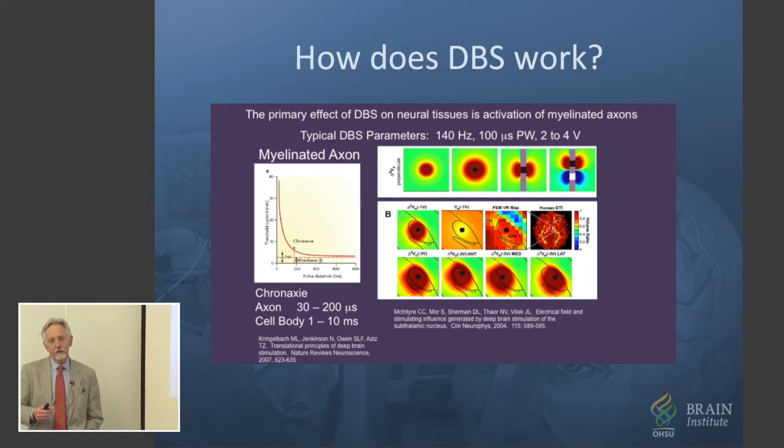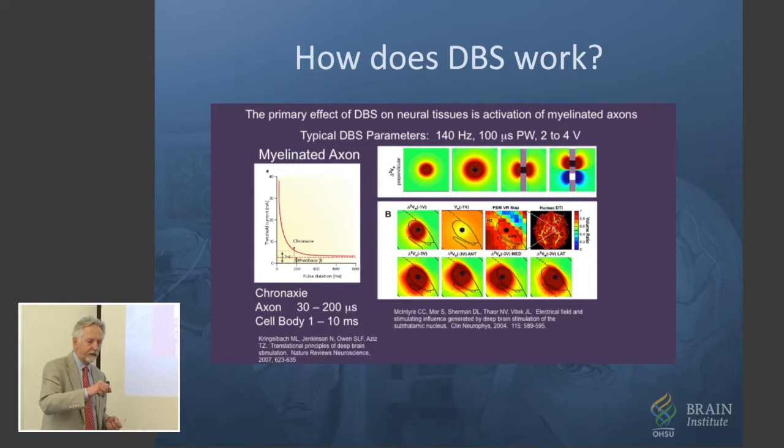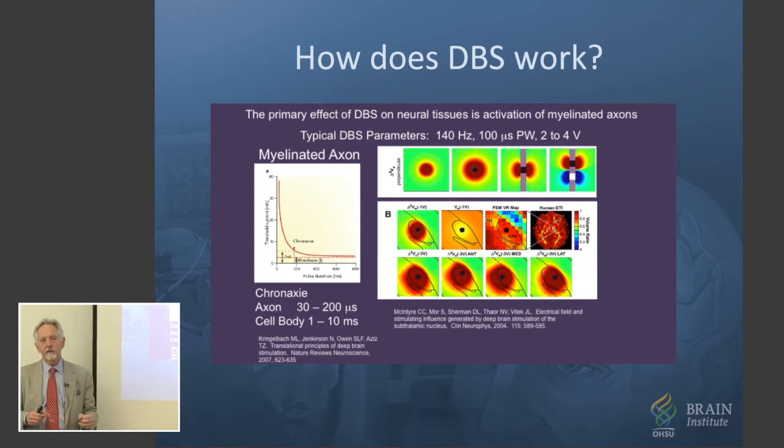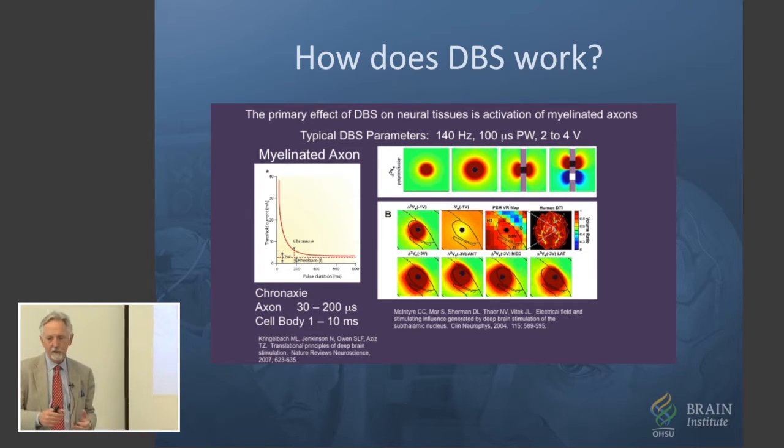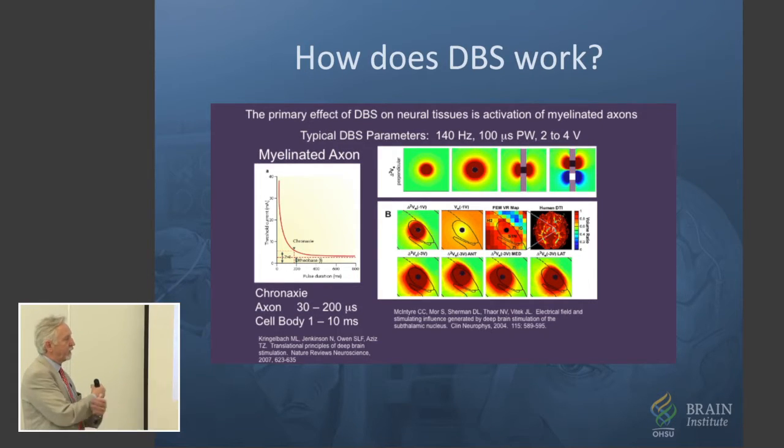We know that the stimulation only gets out, at least therapeutically, just a couple of millimeters from the electrodes. We're really talking about a small area. And it's not stimulating brain cells — it's stimulating the wiring. There's not enough power in the system to stimulate the brain cells themselves, but it stimulates the wires, whichever way they're going.